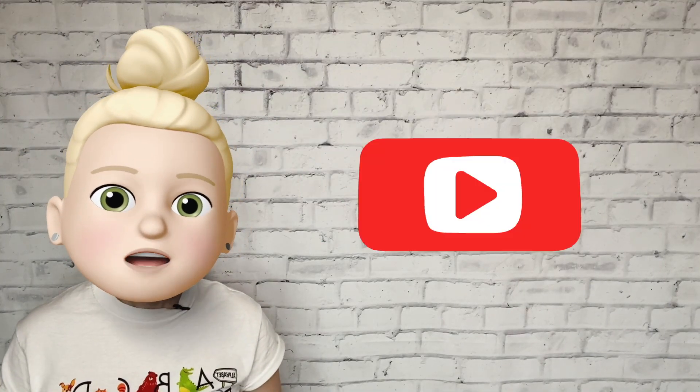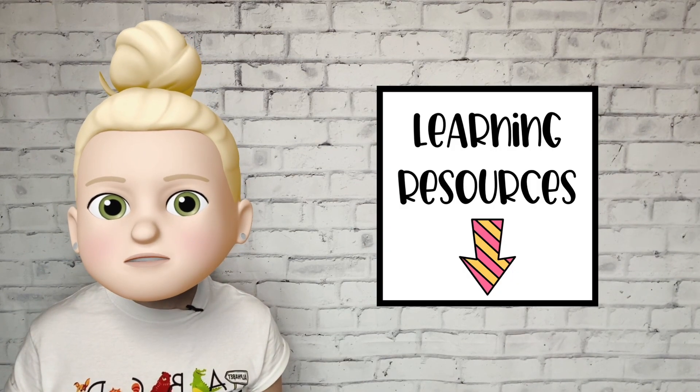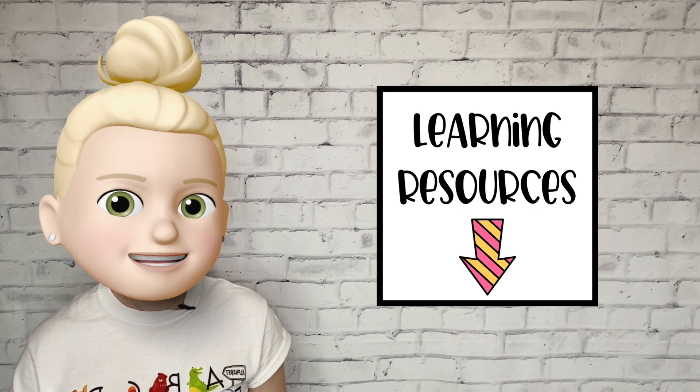Great job learning about the A sound today. If you'd like to see more learning videos, be sure to subscribe. And if you'd like to check out more of our learning resources, you can see the links in the description down below. Bye for now.